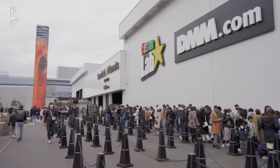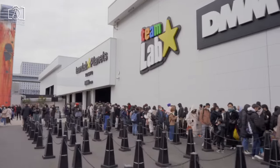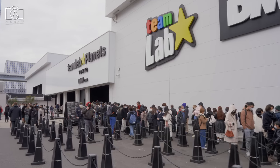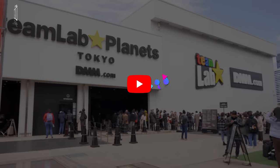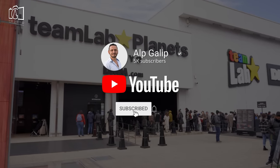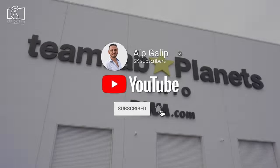Hi everybody! On this episode, I visit TeamLab Planets, which is the first digital art museum of the world, located in Tokyo, Japan. If you like my videos, please don't forget to subscribe to my channel and open notifications to be informed about new travel videos from all around the world.